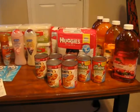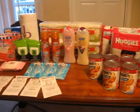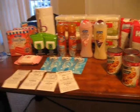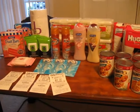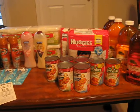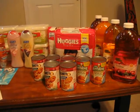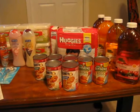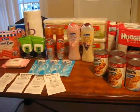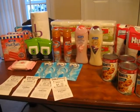Hi there, friends. This is my CVS haul for July 21st, and I wanted to just go over real quick the outcome. This morning I shared a strategy video explaining the coupons that I was going to use for these two transactions. So let me just kind of break down my receipts for you. I'm not going to explain the deals or the coupons that I used because I've already done that in the strategy video from this morning.